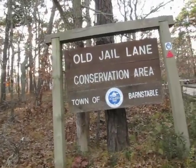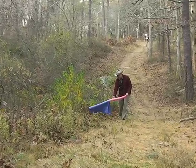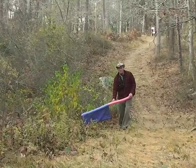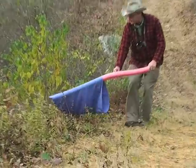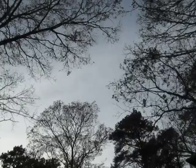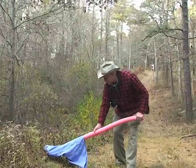We're at the Old Jail Lane conservation area in Barnstable and we're dragging for ticks. Don't try this at home, but this is the way you can potentially get some ticks. We're using a pool noodle and a pillowcase, which will never be used again. We're getting involved in this tick thing because we've heard a lot of people have been walking around getting a lot of ticks.